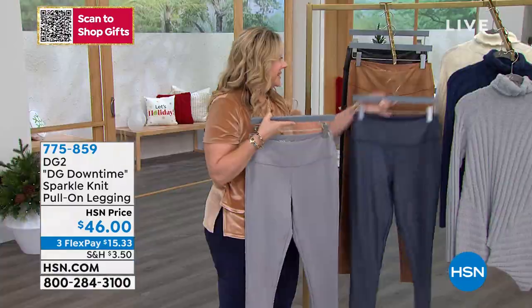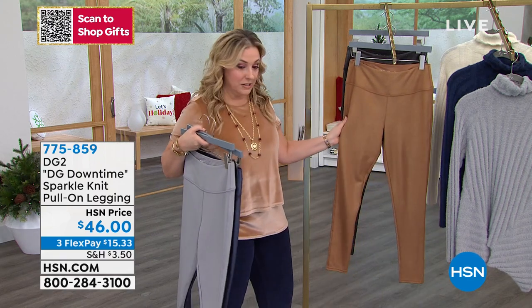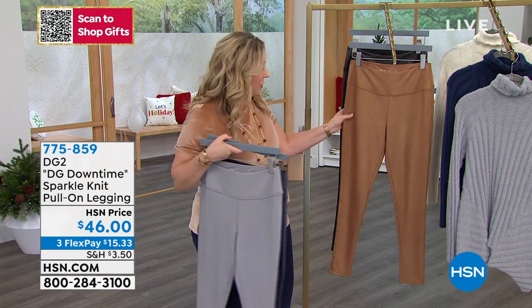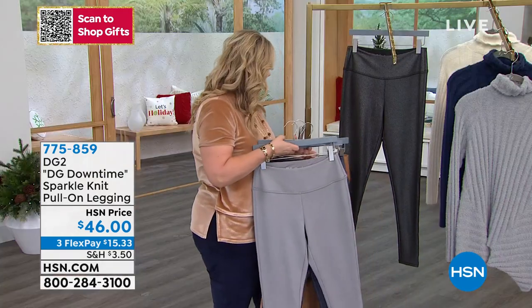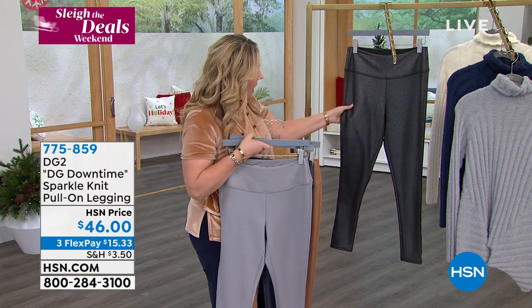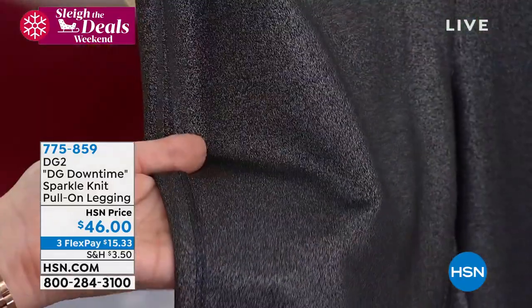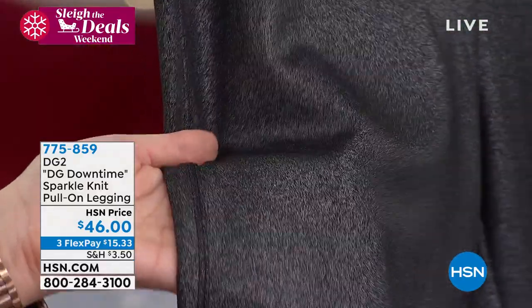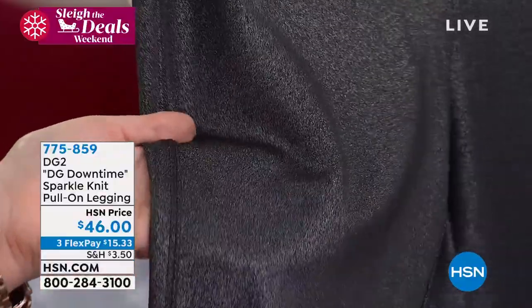We also have it in this camel color — this would look fabulous with the velvet top I'm wearing. You could do a head-to-toe look with that. And finally, we have black. When I say black, don't think jet black — think black with a silver overlay that has that sparkle. It's almost like there — that's a beautiful shot right there.